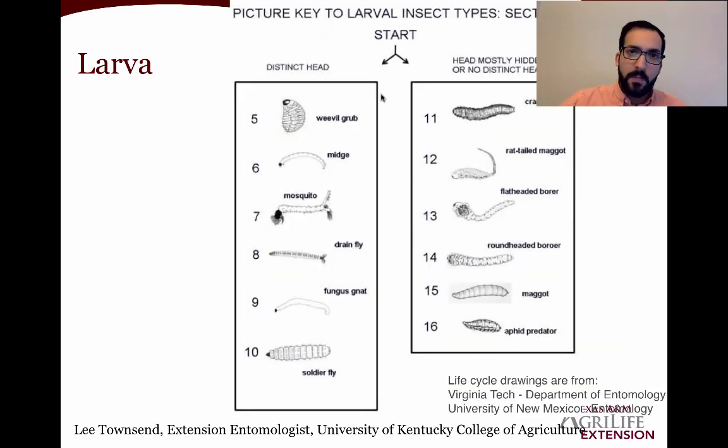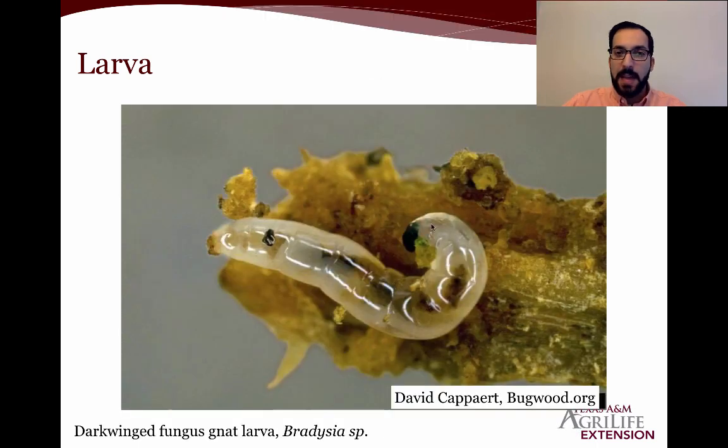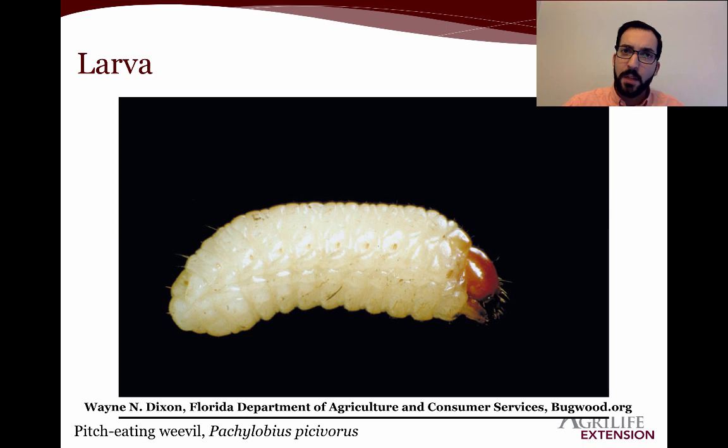In section two, going left: if the larva has a distinct head, we're most likely dealing with a weevil grub, midge, mosquito, drain fly, fungus gnat, or soldier fly — with exceptions, as this is a general rule. Most of these are considered pests; the soldier fly is beneficial in compost and not typically a major pest. Here's the dark-winged fungus gnat larva, Sciaridae — note the dark head and no distinct legs. If you leave your soil too moist for a long time, fungus gnats will lay their eggs in that wet soil and their larvae will feed on the fungus, and in high numbers can start feeding on plant roots as well.